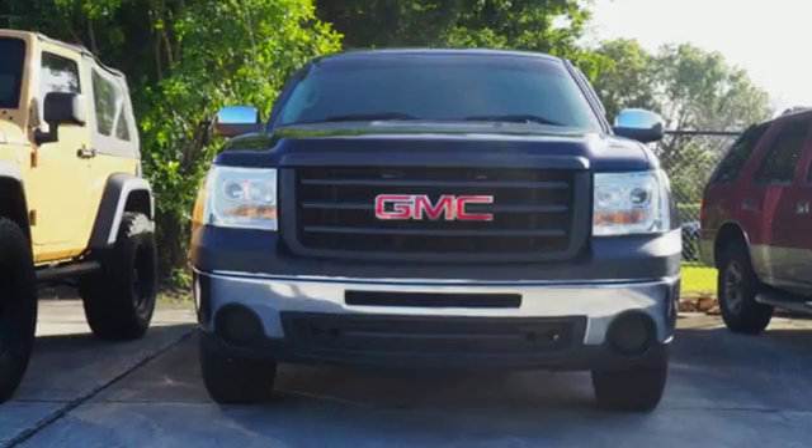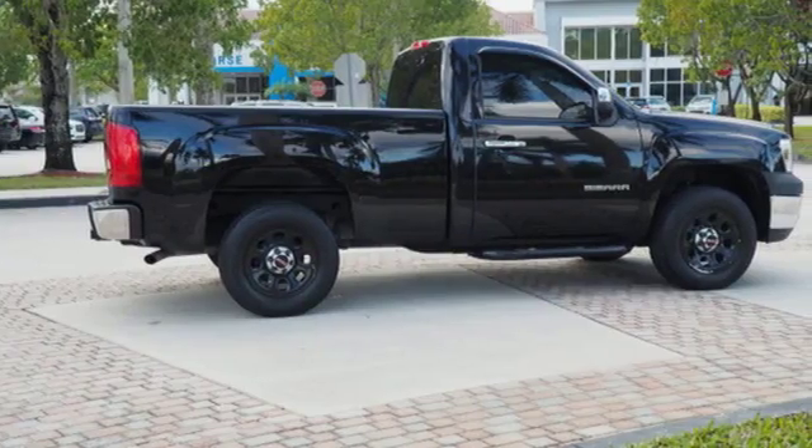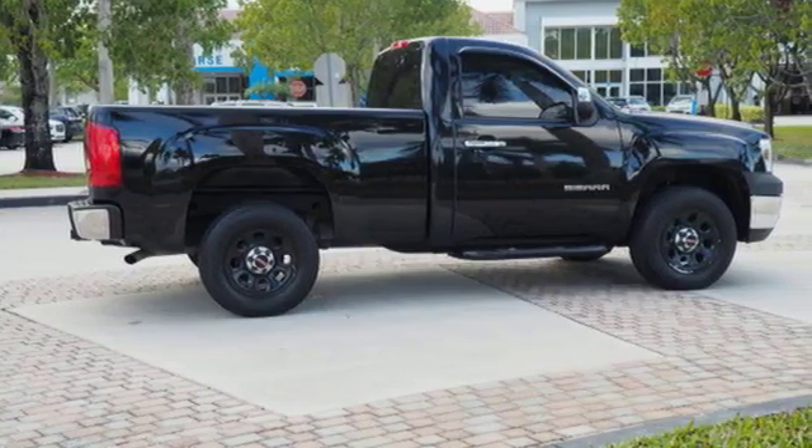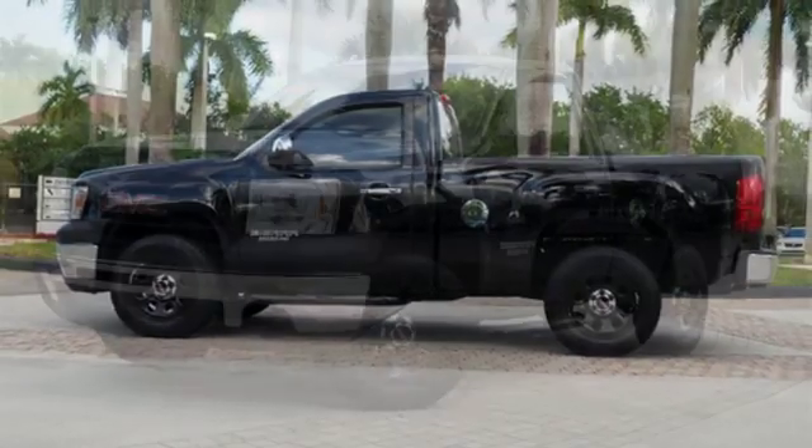V6 engine, gas pressurized shocks, driver selectable mode, auxiliary audio input, heated mirrors, manual tilting steering column, rear wheel drive, and automatic transmission.